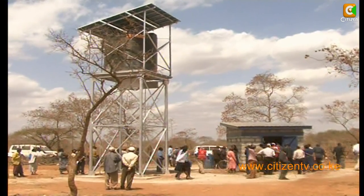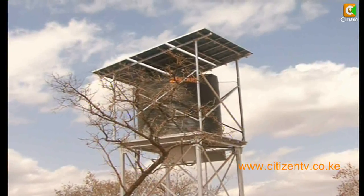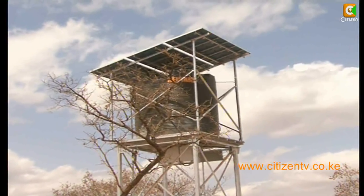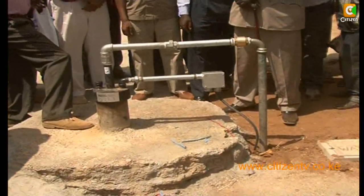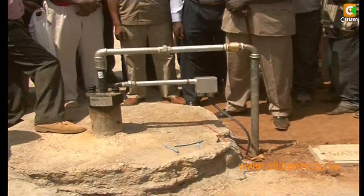With the treacherous Ukambani climate, many of the people rely more on boreholes than on rainwater, and there are several of them here. But this one in Kalukuni stands out — it uses a unique technology.